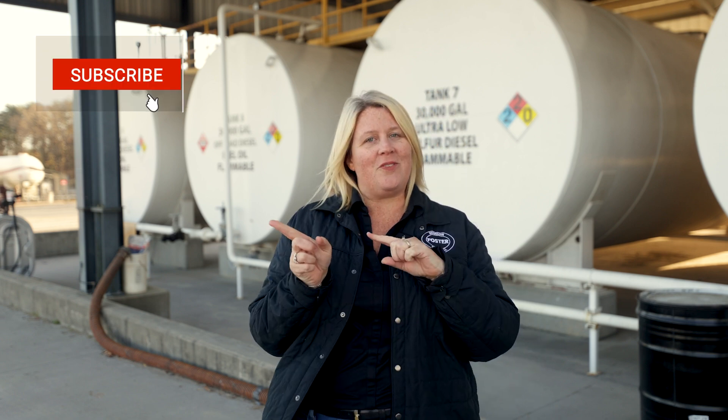We hope this conversation about diesel fuel was helpful for you. If you need help with diesel fuel shelf life or fuel quality, don't hesitate to contact Foster Fuels. If you like this video, don't forget to subscribe to our channel and give us a like below. Thanks and keep watching.